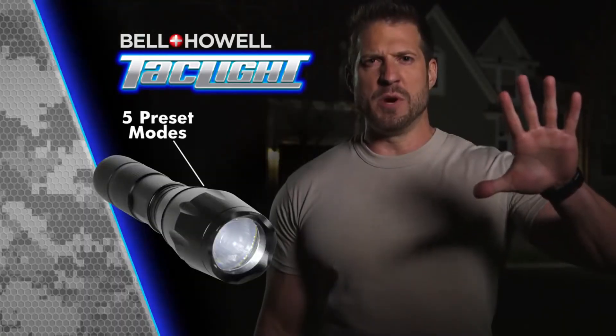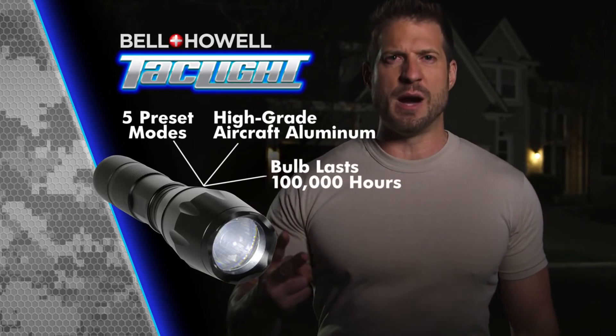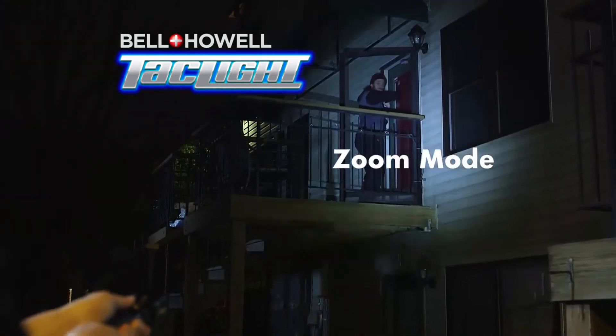What else? Five preset modes. It's made of high-grade aircraft aluminum. The bulb lasts 100,000 hours. There's just nothing like it on the market today.